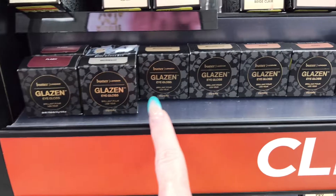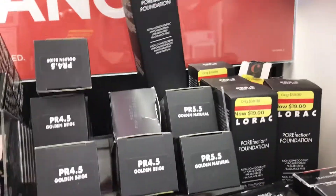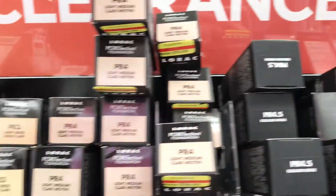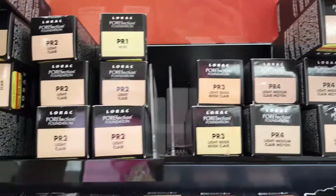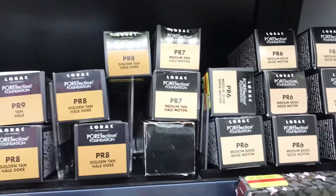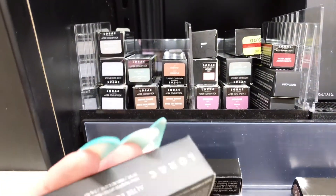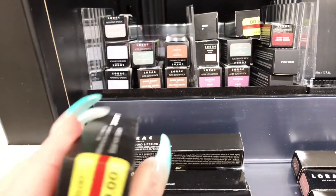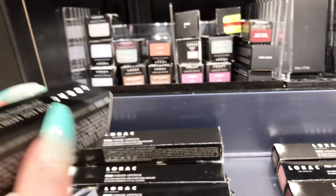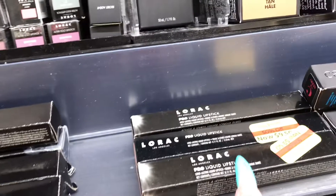But they have some eye glosses here. If you can see the lighting, it's not that great in here. They do have a lot of the light to medium colors. I don't see really any dark colors, but they do have some down here. And then over here, they do have some Alter Ego lipsticks in this area here.